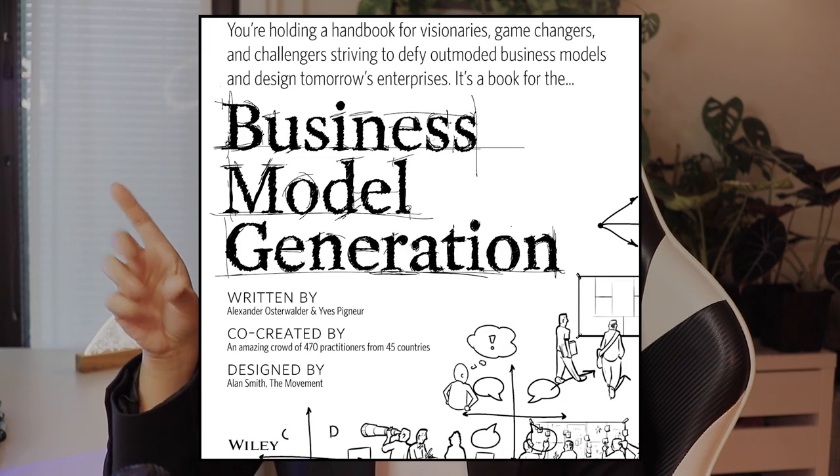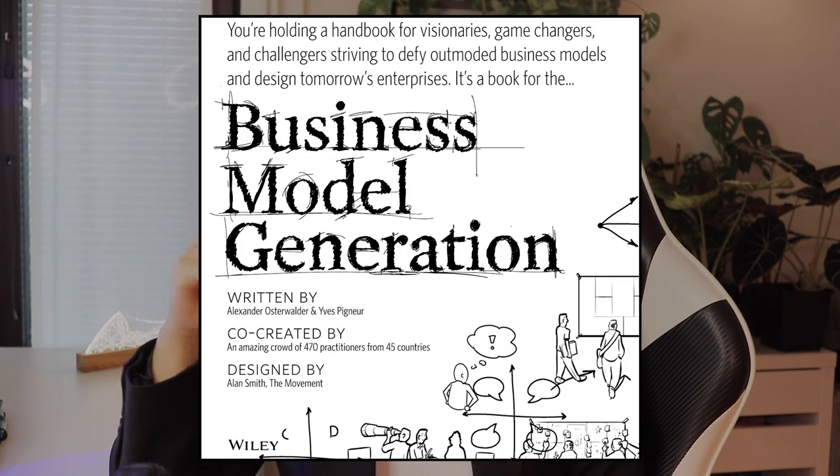I also have a book recommendation that's a little more technical — not a book you'll sit and read, but one you'll use as a reference. It's called Business Model Generation. Whenever I'm looking at my business model or mentoring a student, I have it open. There is an ebook version as well if you prefer. That's it — bye!